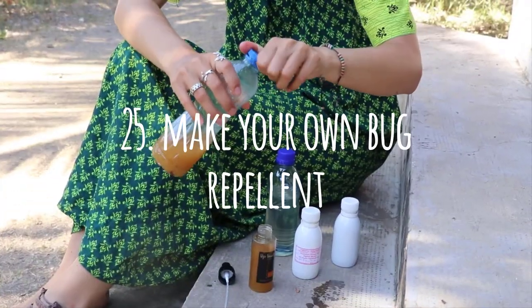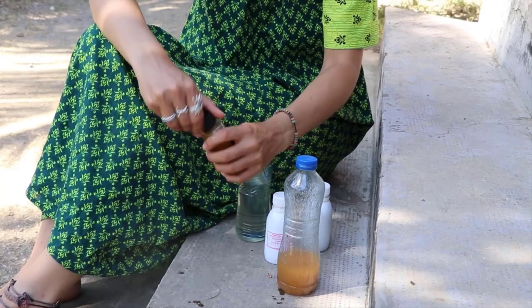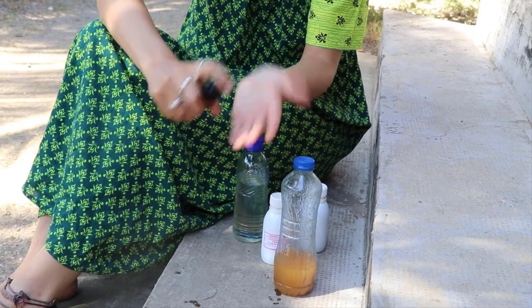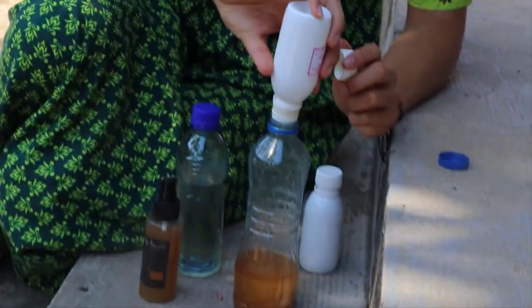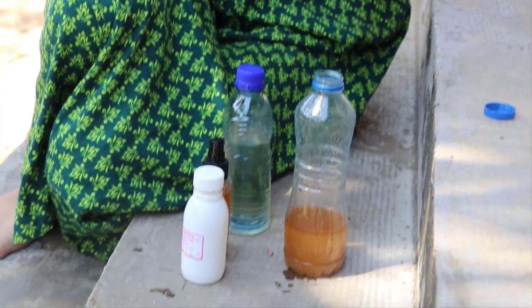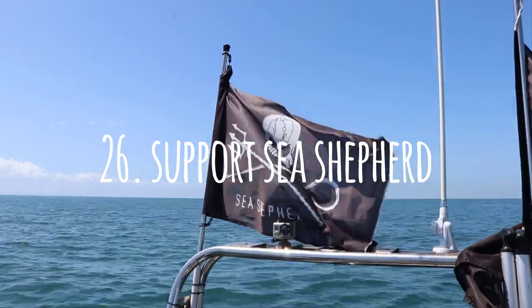Number twenty-five: if you love camping or being in the outdoors, make your own mosquito repellent. There is absolutely no need to depend on extremely toxic chemical products. All you need to do is mix some coconut oil with eucalyptus or rubbing alcohol and that does the trick.